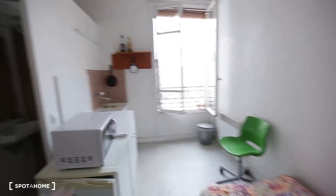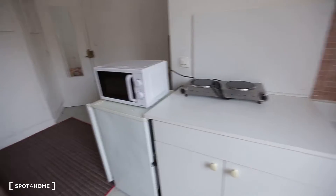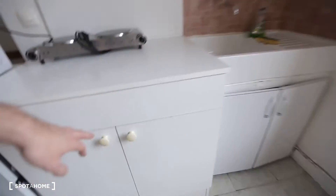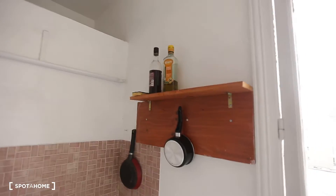You have a kitchen corner which is fully equipped. Here you have the sink, two hot plates, the microwave oven, and the fridge. There's also storage room here, under the sink, and on the wall.